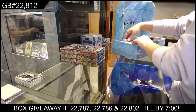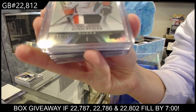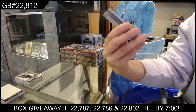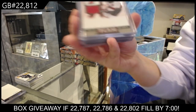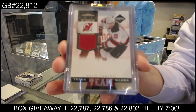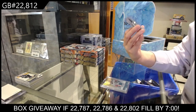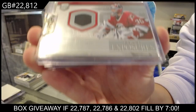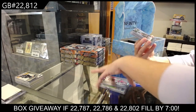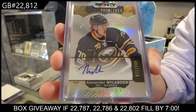We will do these ones next. We have a Trilogy Patch numbered to 50 for the Anaheim Ducks of Ryan Kessler, a Team Trademarks jersey for the New Jersey Devils of Zach Parise. We have a First Exposures Be a Player jersey for Carolina of Cam Ward, and a Rookie Premieres Auto numbered to 249 for the Buffalo Sabres of Alexander Nylander.